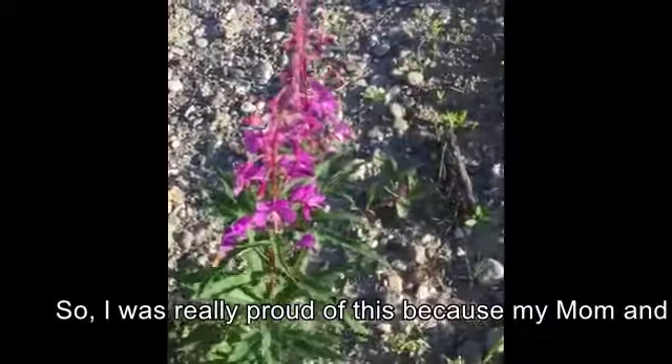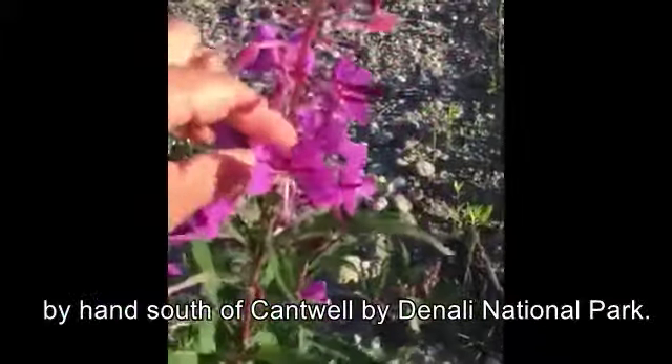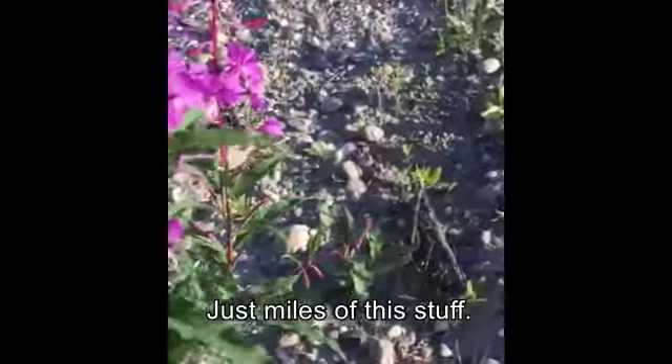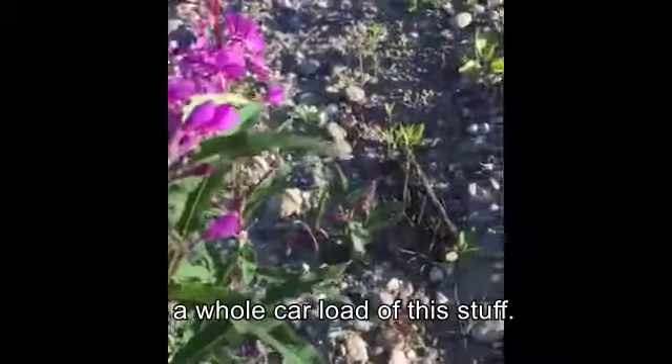I was really proud of this because my mom and I harvested all these hundreds and thousands of fireweed flowers by hand south of Cantwell by Denali National Park — just miles of this stuff. We spent a whole day harvesting literally like a whole carload of it.